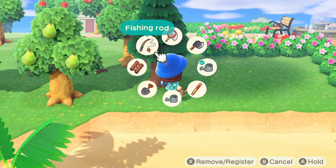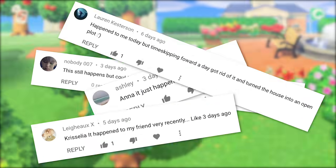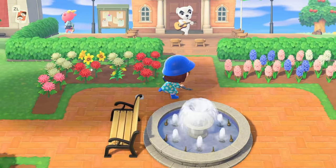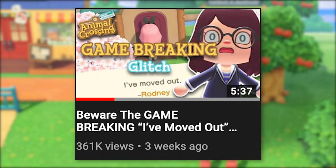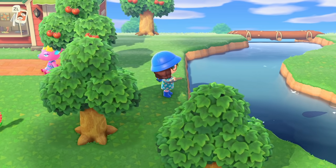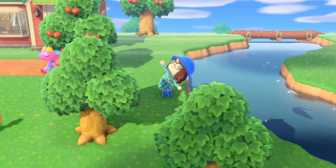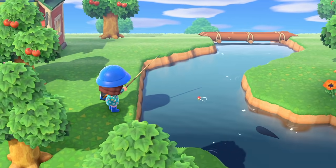Despite Nintendo saying that the 'I've moved out' glitch had been patched in the 1.2 update, I was still receiving comments that it was still happening to people. If you haven't checked out my video on that glitch, you should go do that and make sure your games are up to date. However, this video will be going over a couple of the other glitches I've been hearing about that are plaguing villager homes on people's islands.